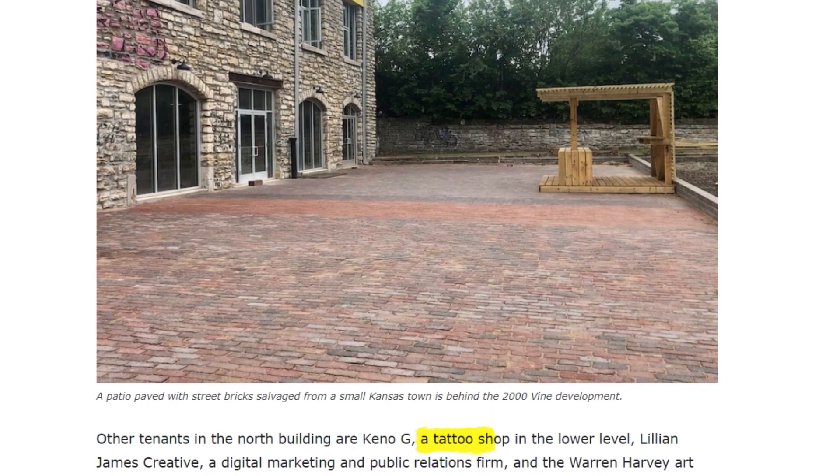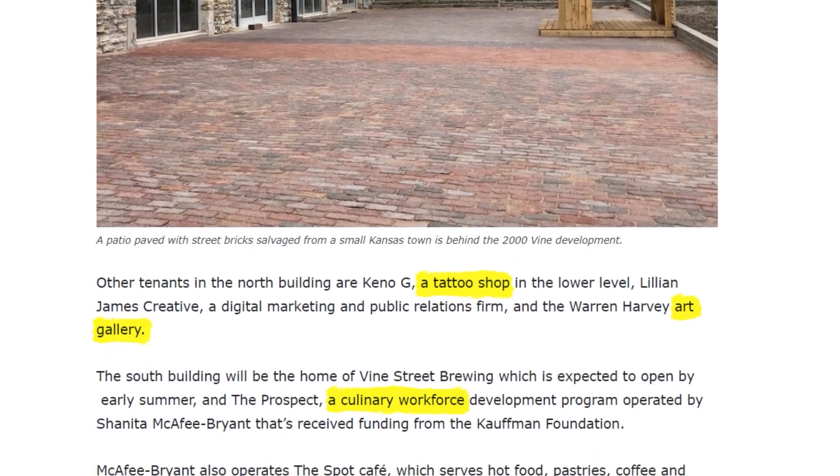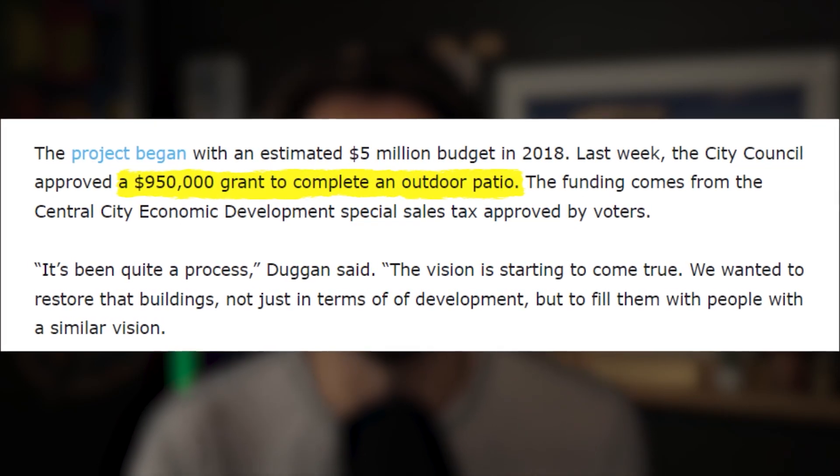Some of the other businesses set to debut in the space include a tattoo shop, an art gallery, and a culinary workforce program called The Prospect. Kansas City recently approved a $950,000 grant to complete the outdoor patio between the two buildings, which will overlook the Kansas City skyline.